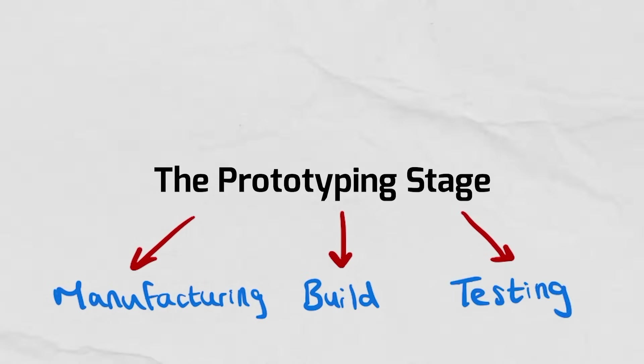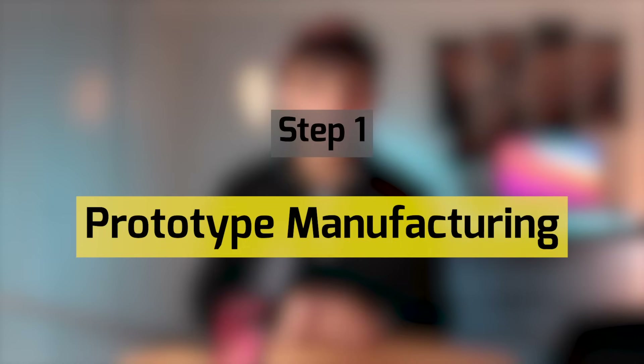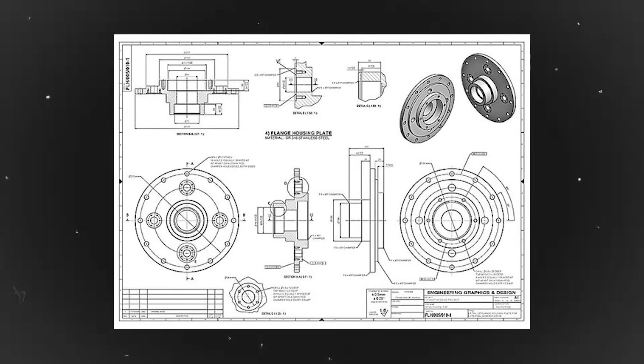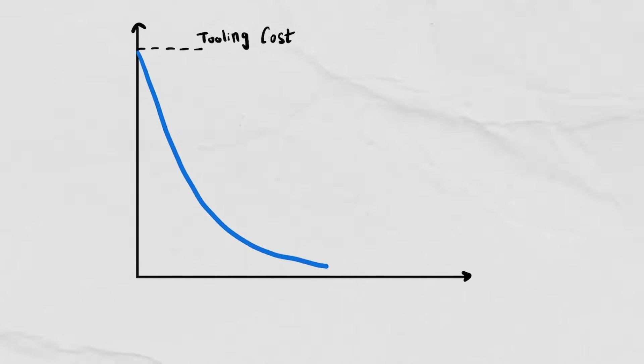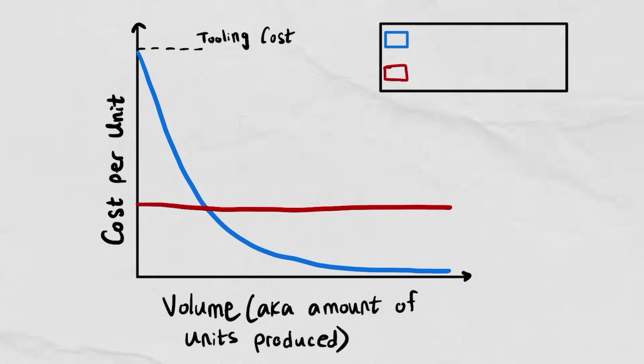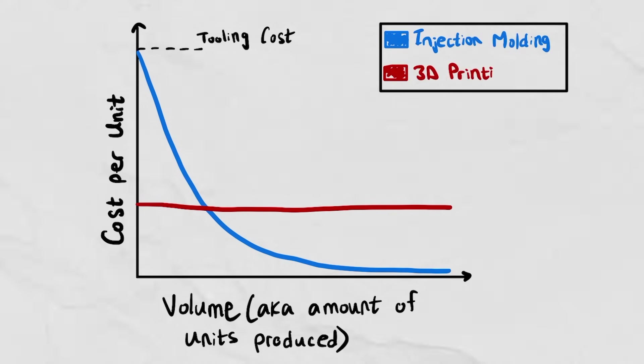Next we have the prototype phase, which can be broken down into three stages: prototype manufacturing, prototype build, and prototype test. First, you'd reach out to a CM — which stands for Contract Manufacturer — and share your engineering drawings. They'll give you feedback until you have a drawing that's manufacturable. Keep in mind the manufacturing process for a prototype doesn't have to be the same as the final product, since processes like injection molding require a lot of money and effort to set up for just one prototype.